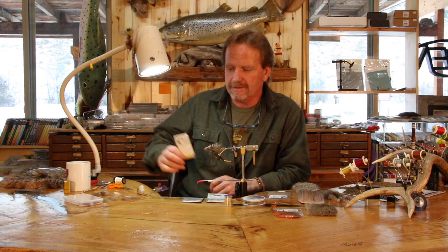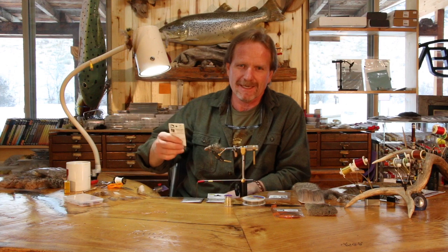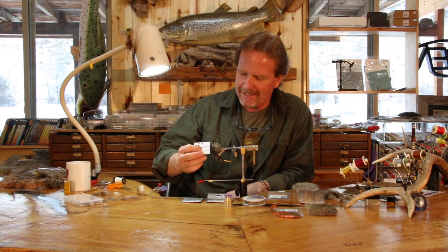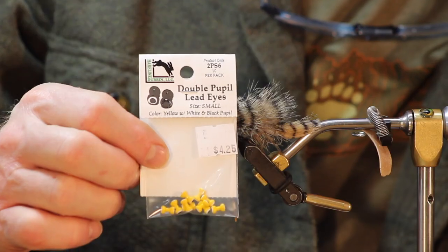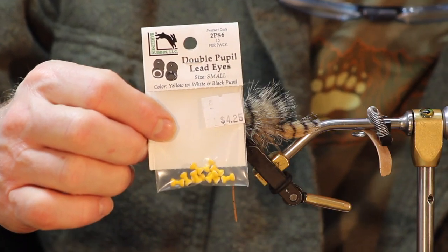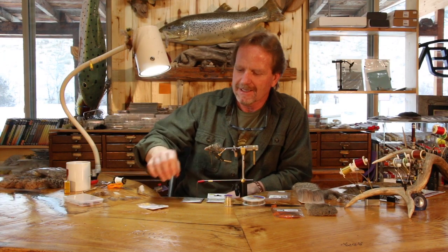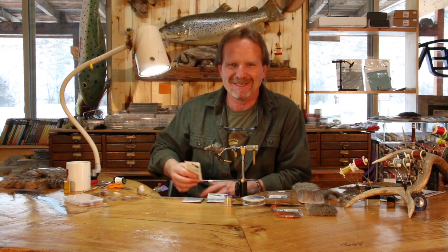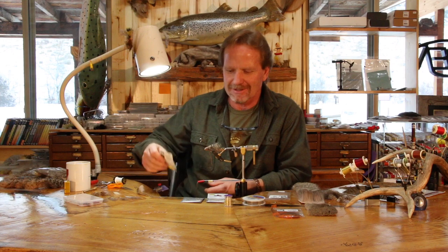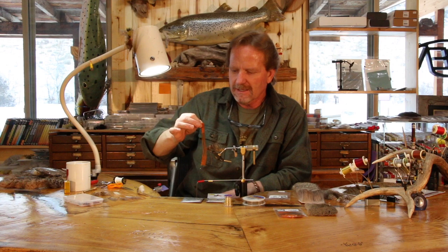The eyes are going to be small double-pupil lead eyes. I love these things — I know it's kind of funny because after five or six rocks there's no paint left on them anyway, but I just dig the way they look. They're really cool.